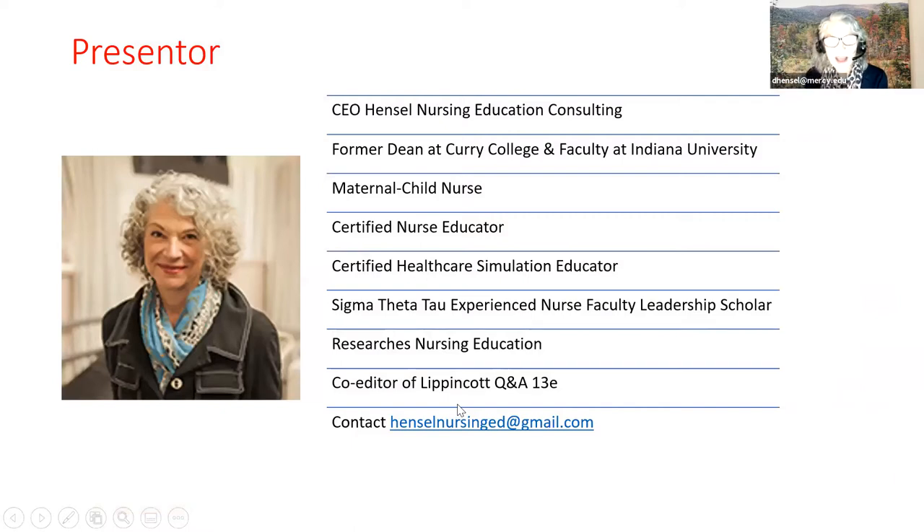I am currently working as the head of Hensel Nursing Education Consulting. My background: I am the former dean of Curry College School of Nursing in Milton, Massachusetts, and I was faculty at Indiana University. I'm a maternal child nurse, a certified nurse educator and certified healthcare simulation educator. I do research on nursing education and I have the great pleasure to be the co-editor of Lippincott Q&A 13th edition with Diane Billings. My contact information is here if anybody has any follow-up questions.